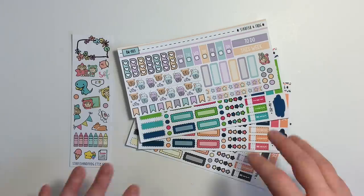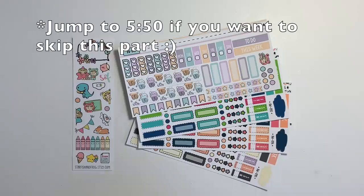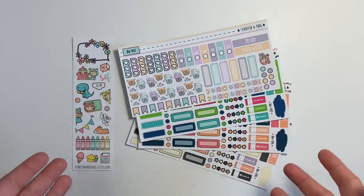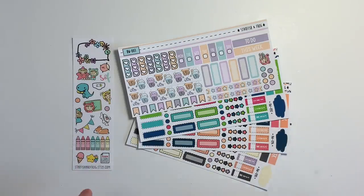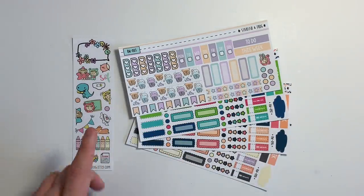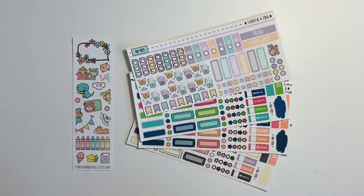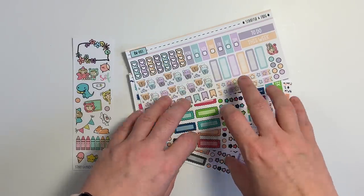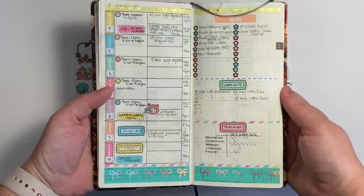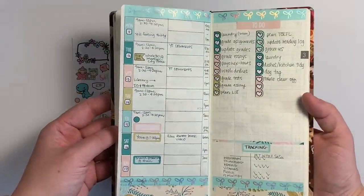Before I get into the plan with me, I wanted to quickly do a very short haul — just kind of show you some of the stickers that I got from Starfish and Frog, which is the shop I'll be using stickers from this week in my Hobonichi. I've actually purchased from Starfish and Frog before. I believe the shop owner's name is Shelby. I did do two spreads previously — one using a pastel vibrant brights kit, and then one using this.